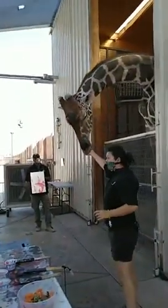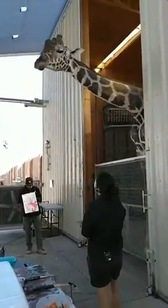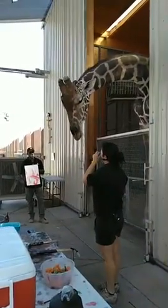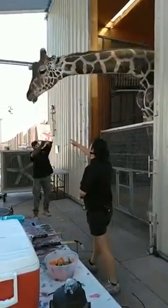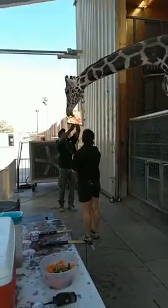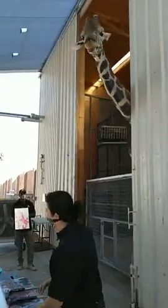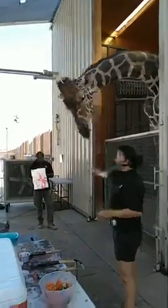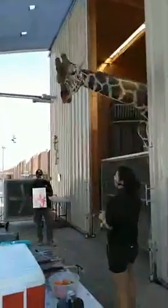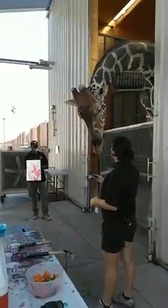Giraffes do see in color, so that way in the wild they can tell what food is ripe and ready to eat. Here Ozzie is able to use that color vision to tell what he's painting and where he's placing the paint. Luckily he is liking this pink. Pink is usually not a favorite color of Ozzie's, but we are painting pink for Breast Cancer Awareness Month. It is October, time to celebrate those who have fought and are currently fighting breast cancer, so this paper will be cut up to make some nice keychains.